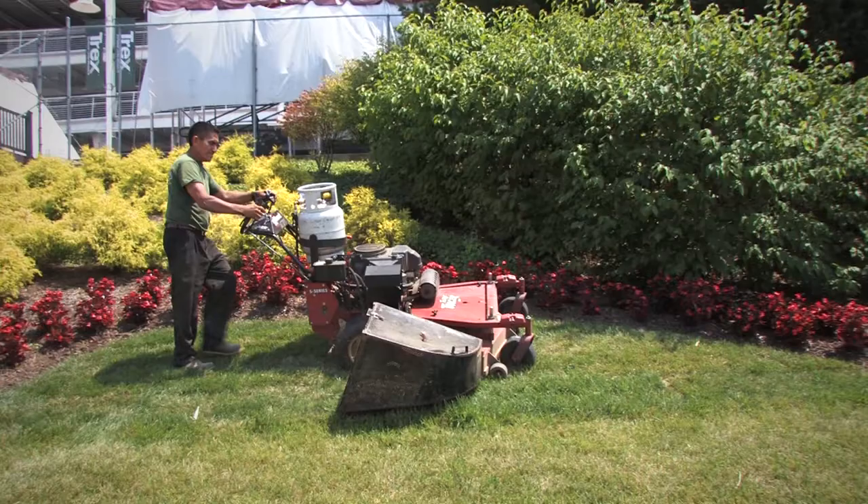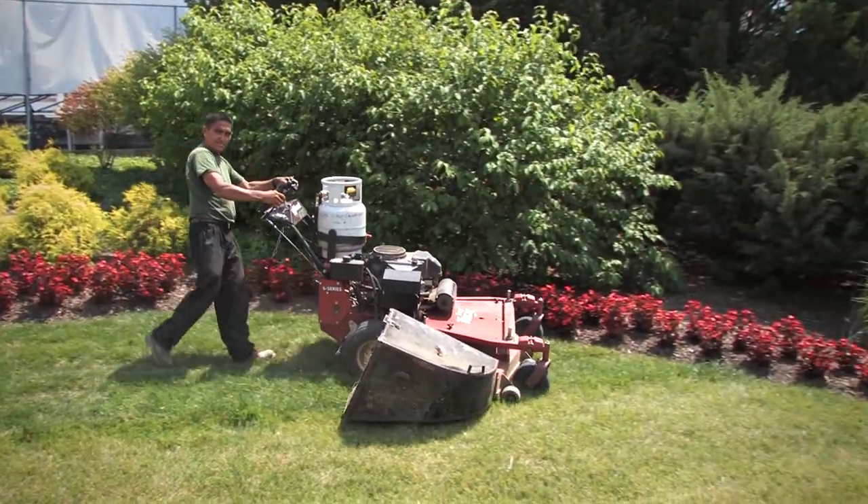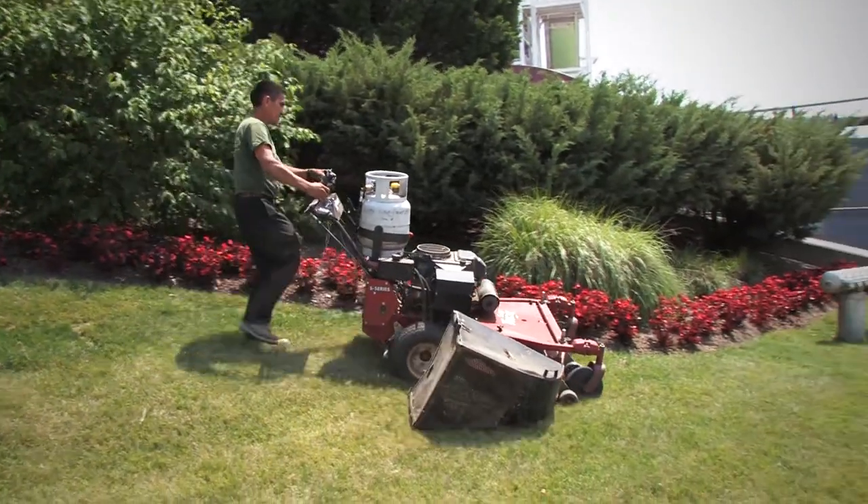Companies that tear apart a propane engine after 500 hours tell me it looks like a brand new engine because there is no carbon deposit, no particulate matter that gets in and contaminates the engine. They have less maintenance, more uptime, and more productive time.